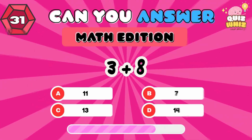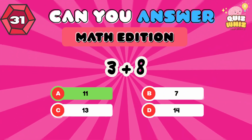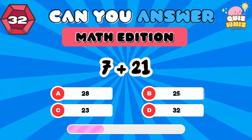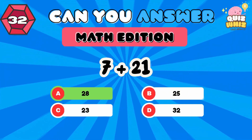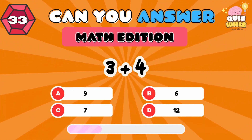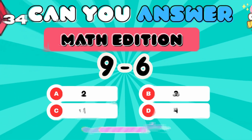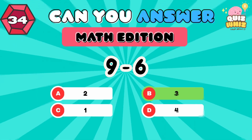3 plus 8. 11. 7 plus 21. 28. 3 plus 4. 7. 9 minus 6. 3.